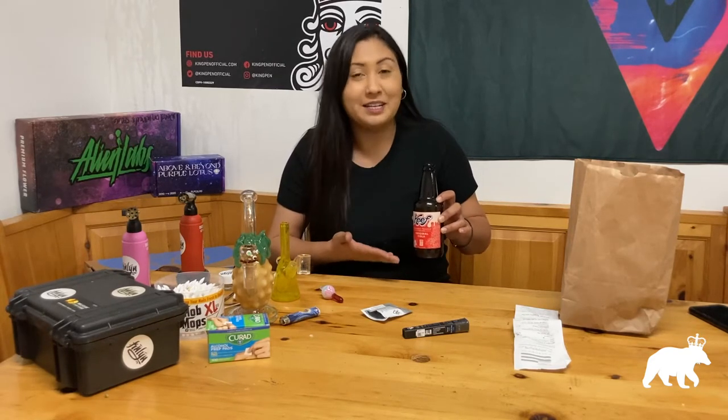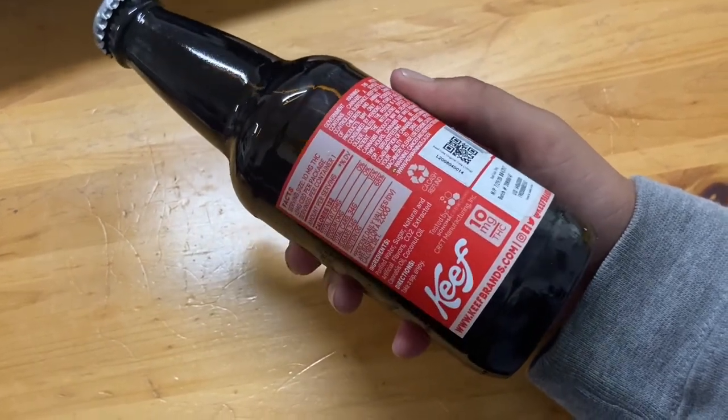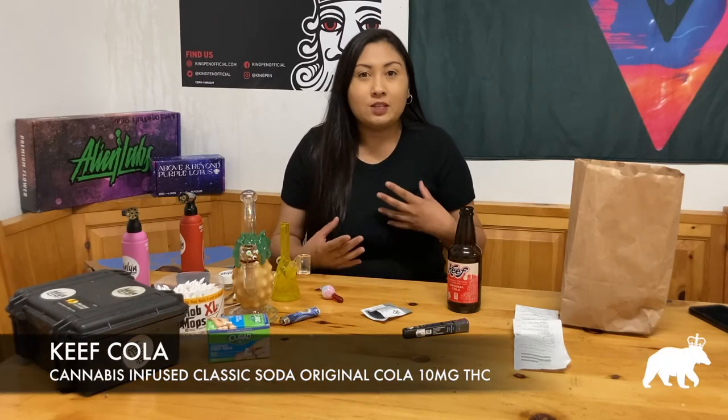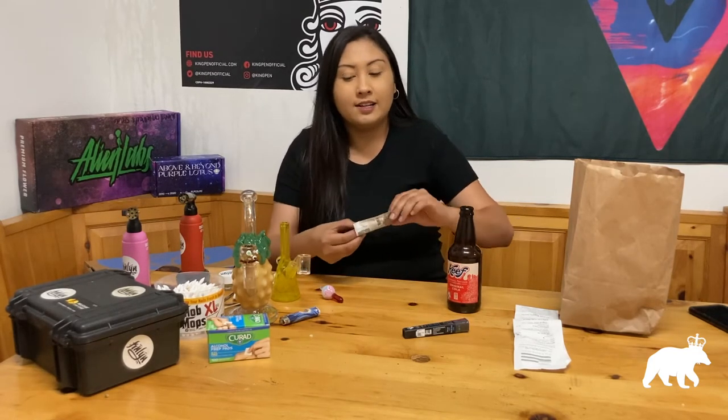I'm going to start drinking this — I already opened the soda off camera because I'm really bad at opening those beer-type cap lids. I did fail opening it and got it everywhere, but I still have the soda and I'll show you guys a close-up. This is Keef Cola — a cannabis-infused classic soda with 10 milligrams of THC. It tastes like a Coca-Cola, a little muted, kind of like how a Pepsi tastes but without that spicy hit, so it's right in between. I don't taste any THC or weed from it, which is super cool.